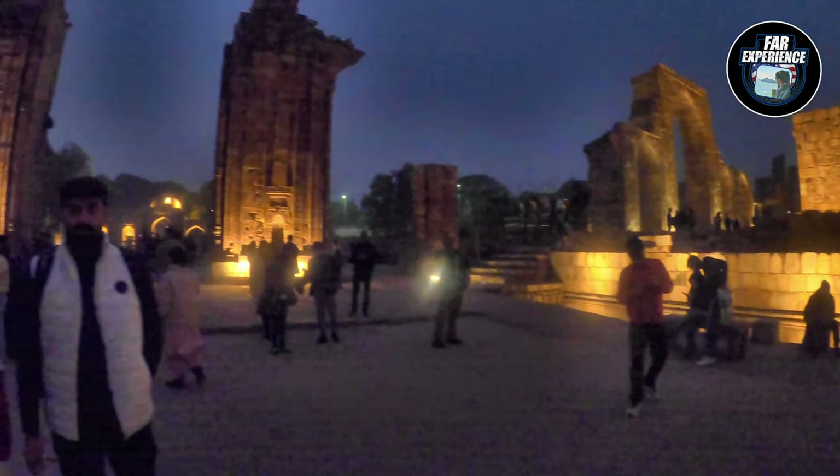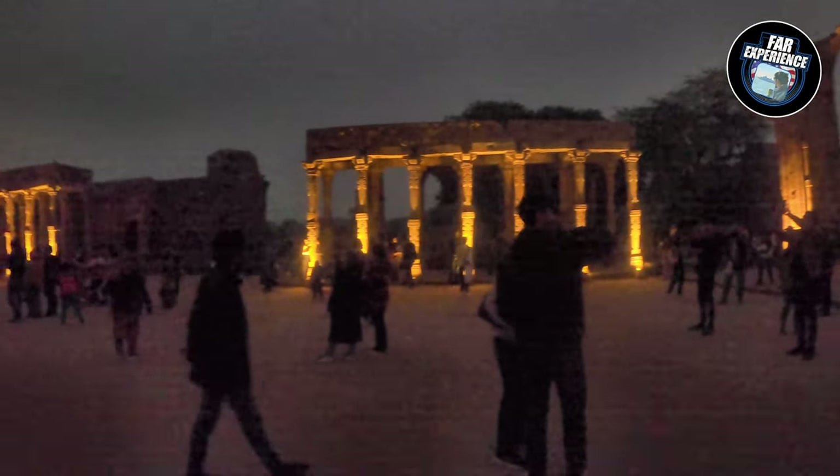Right now as you can see on the screen, the sun is about to set and we are going to see the real beauty of the minar.